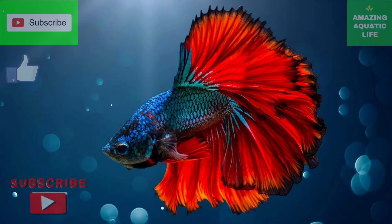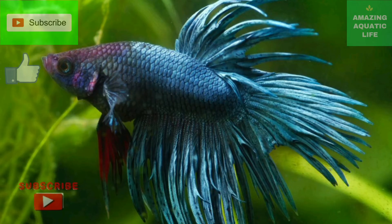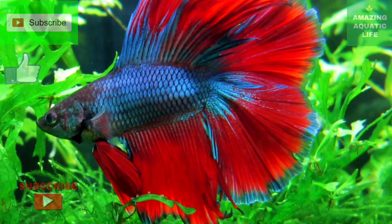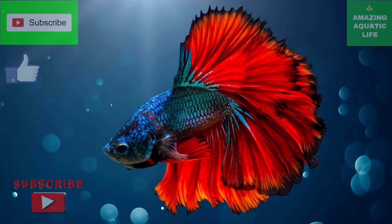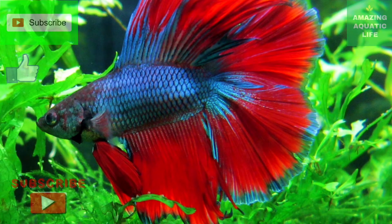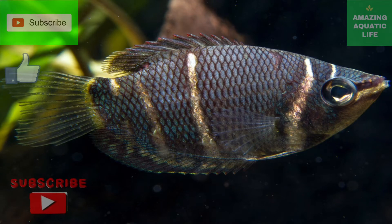Today we are going to discuss how this organ works and why it is so important that betta fish and gourami have access to air. There are over 370 species of fish that have the ability to breathe air. These fish fall into two categories: facultative and obligate. Facultative air breathers only use their ability when the oxygen in the water runs low. Obligate air breathers have to breathe air because their gills can't take enough oxygen from the water. Betta and gourami fall into this category.